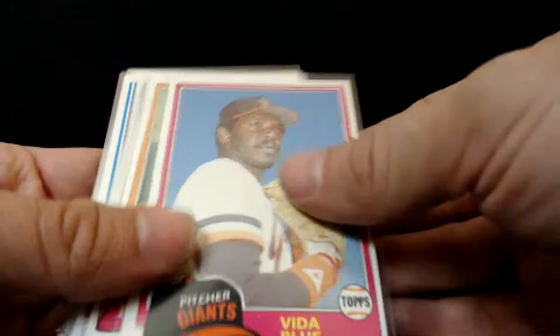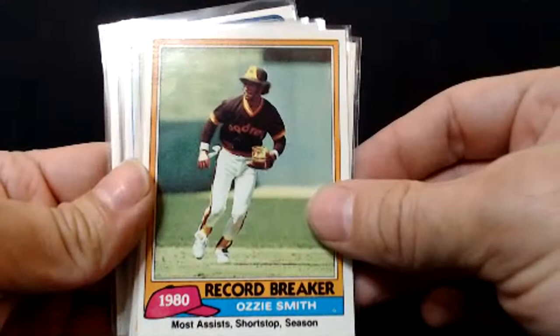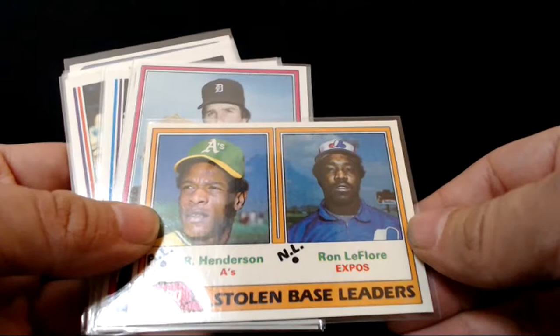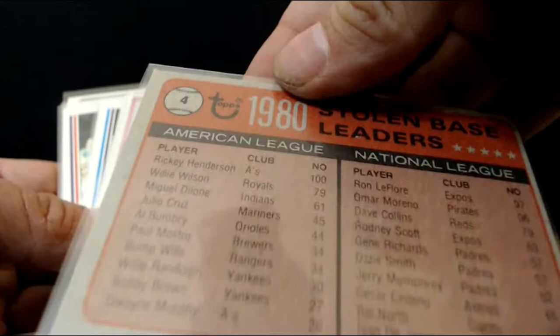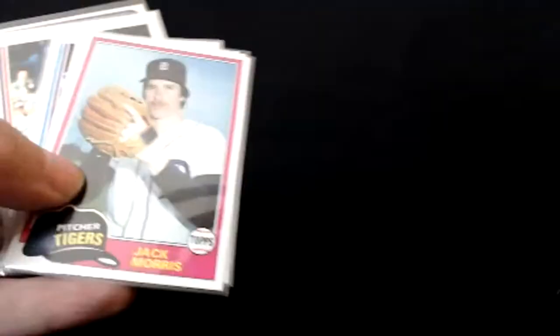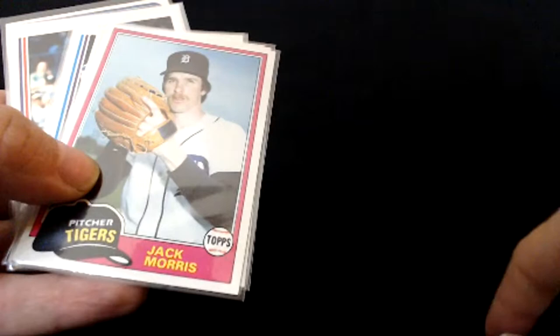Got an Ozzie Smith record breaker — pretty cool-looking. I like the San Diego uniforms back then, they were sweet. Ron LaFlore and Rickey Henderson — I had that card as a kid, one of my favorite cards when I was 10 years old. Rickey Henderson — I think that was his rookie year, maybe second year. 100 stolen bases there. Ron LaFlore — he did some time in prison, came out and ended up having a good career. Good on Ron LaFlore. Jack Morris — excellent in the postseason, that's why he made the Hall of Fame. The Spaceman Bill Lee — this guy was crazy, such a character.